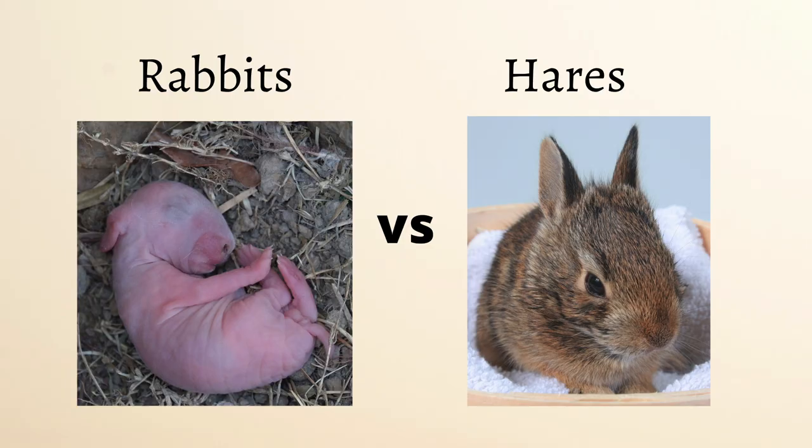Number five is newborns. Hares are actually born fully developed, while rabbits are not. Rabbits are born hairless, blind, and can't regulate their own body temperature, so they need a lot of care from their mothers. While hares are born with open eyes, hair, and can regulate their own body temperature.